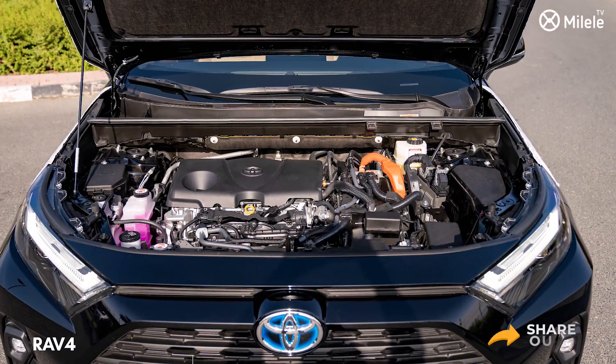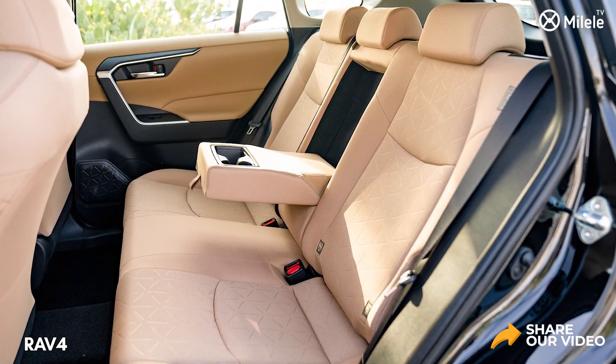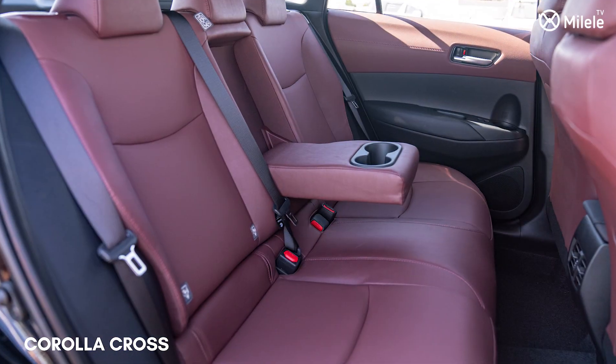It may all boil down to which one is available at the dealerships near you, but at Milele Motors, I can confirm that both options are available.